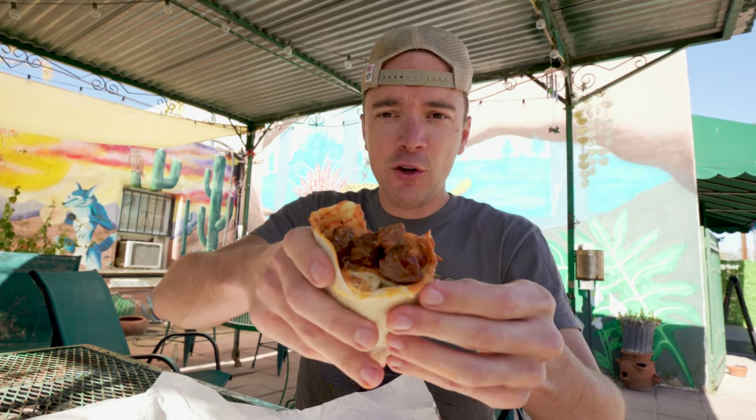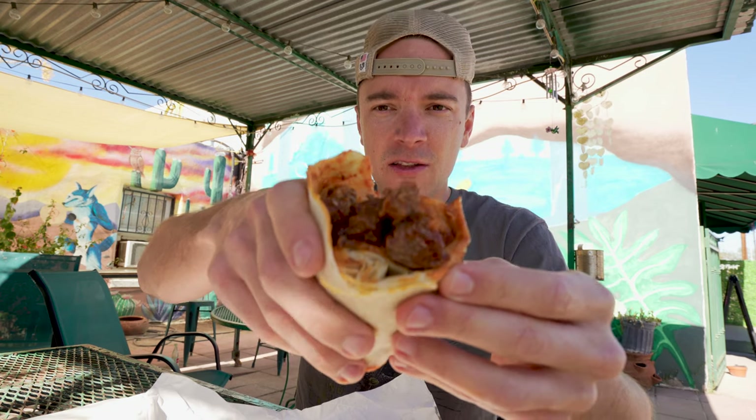Anita Street Market is known for their red chili burritos and homemade tortillas. Food just came out. This is what the burrito looks like. That red chili looks excellent. The tortilla smells really, really good. Keep that in mind. Let's dig in.